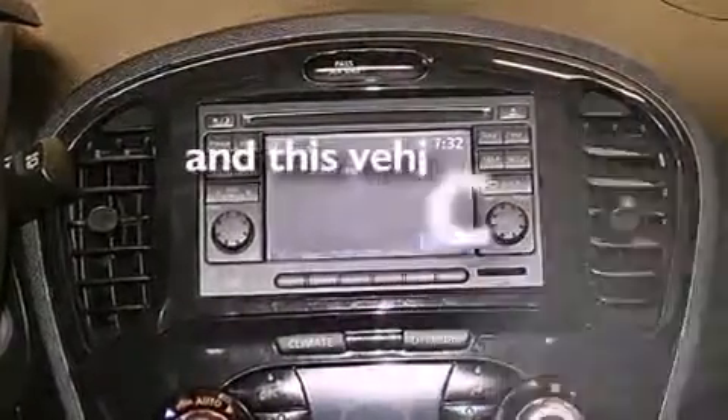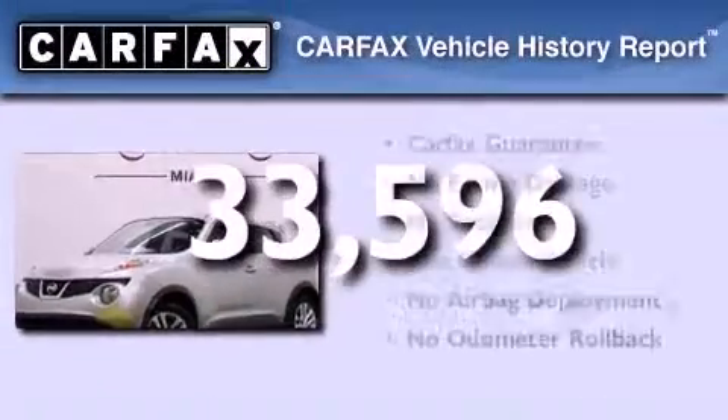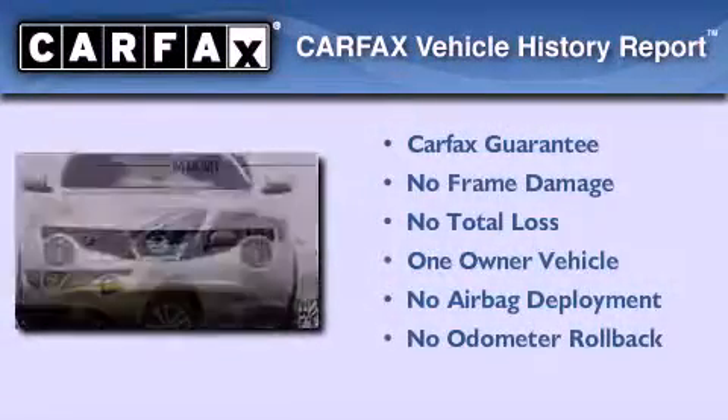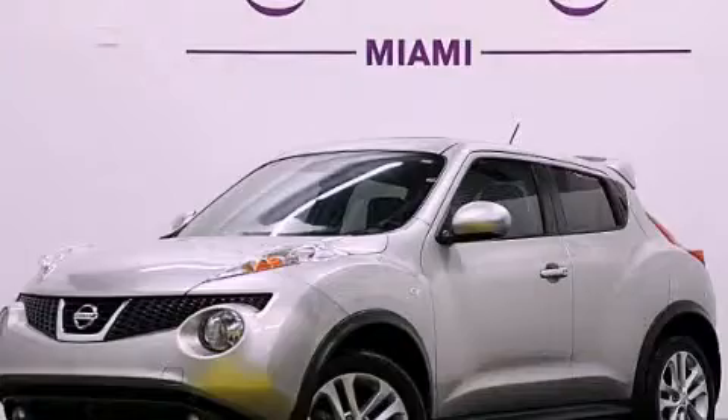This vehicle has fewer than 34,000 miles on the odometer. This Nissan has had only one owner, and it qualifies for the Carfax buyback guarantee. This vehicle won't last long at this price — call and arrange a test drive now.